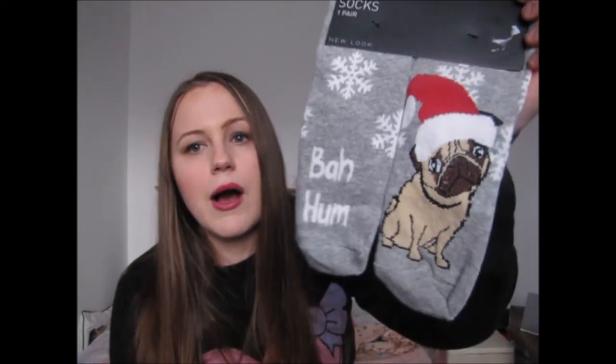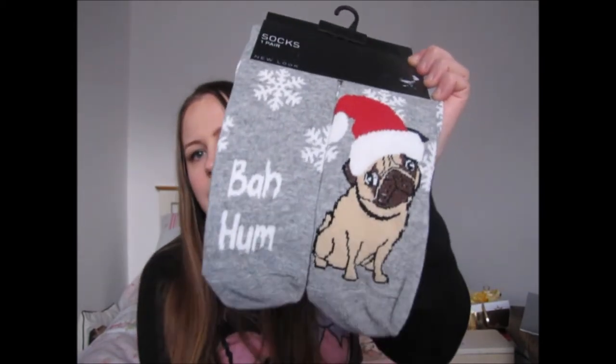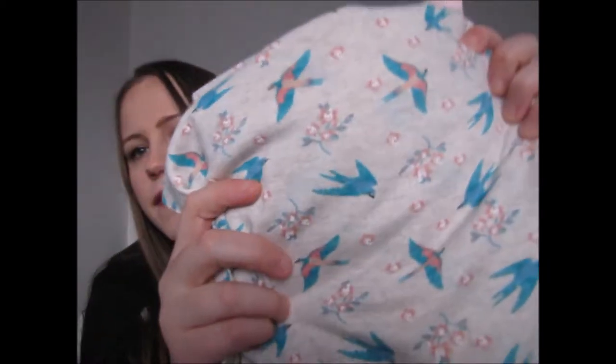From my mum I got these adorable pug socks from New Look — they look a lot like our jug dog Winston. For Christmas I also got a set of pyjamas — quite girly ones with a long-sleeved pink top and long bottoms with a bird design. These are just from Primark but I absolutely adore Primark pyjamas.